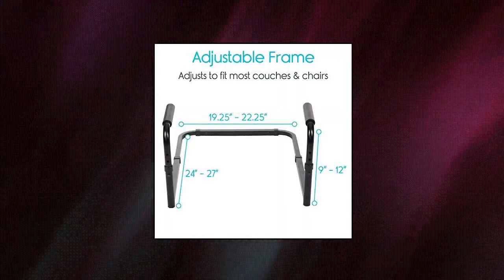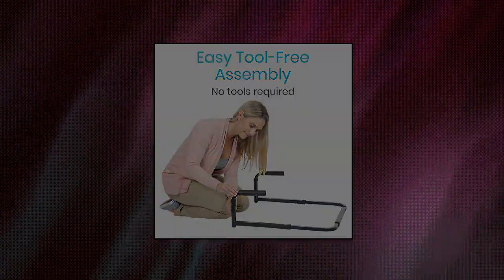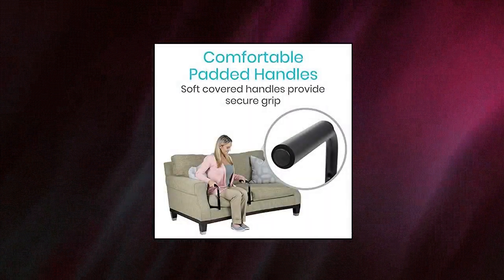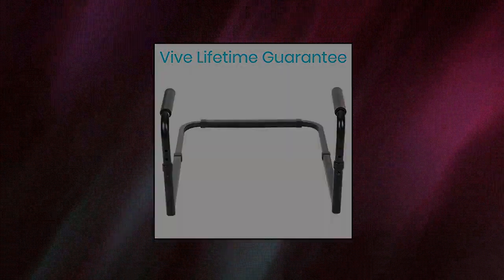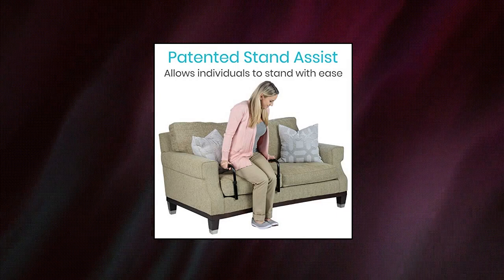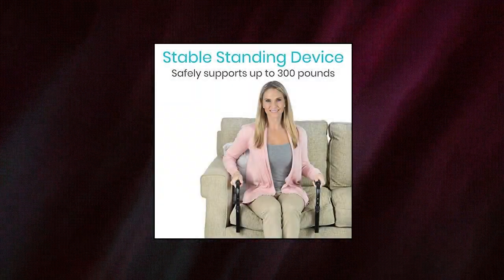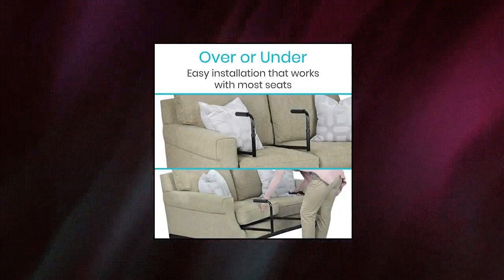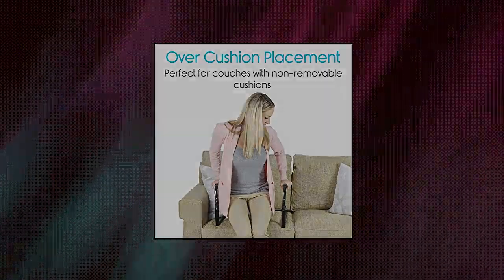Veve Stand Assist — Mobility Standing Aid Rail for Couch. Stand up with greater ease. Providing safe, stable assistance, the Stand Assist by Veve allows individuals to rise from chairs, sofas, and recliners with greater ease. The dual support handles create a stable foundation for pushing up to a standing position without twisting and turning, minimizing the risk of hazardous falls. Easy installation — fitting snugly around the base of secure cushions or beneath loose cushions.